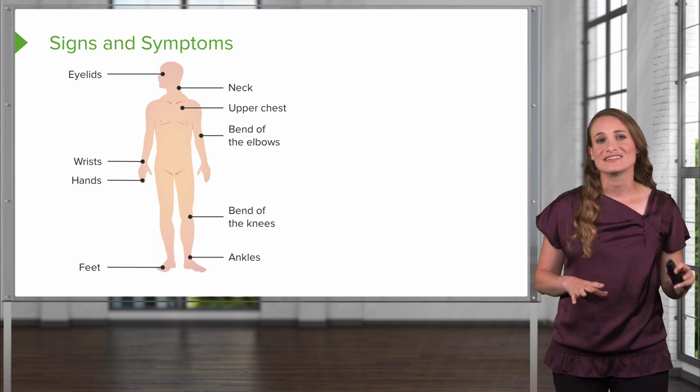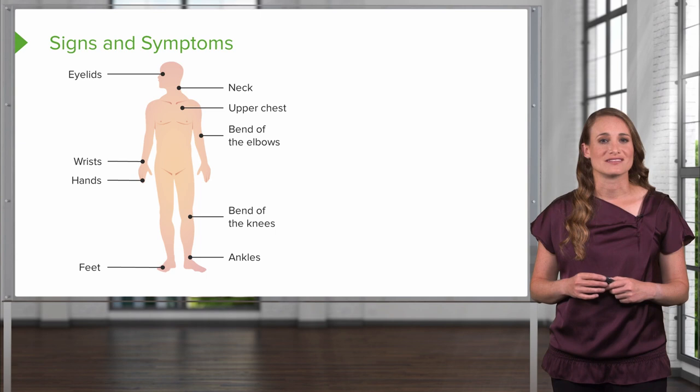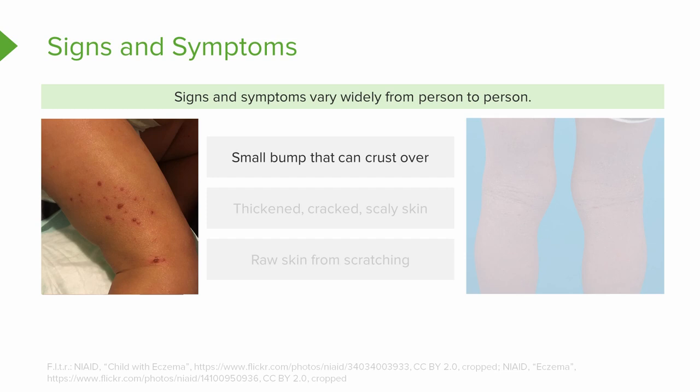Common locations include the hands, the feet, the ankles, the wrists, the neck, the upper chest, the eyelids, and then behind the knees and the antecubital regions. In infants, we also see this on the face and the scalp.